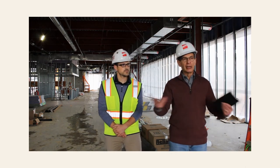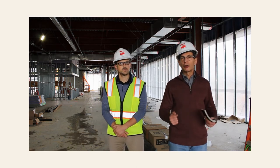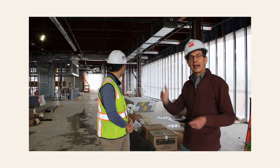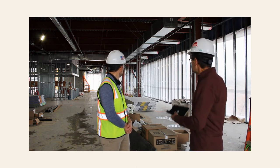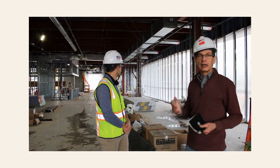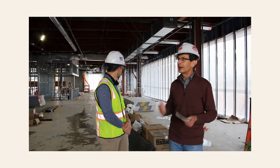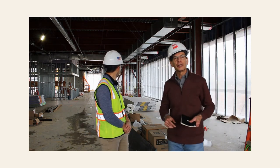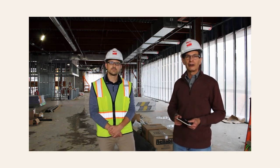Looking out the south facade, which is a curtain wall of windows, that will be the space where story time will be held. Behind me you see all the open space — glass curtain walls that will allow natural light to cascade in. And in that space will also be our children's circulation desk. A very large space devoted to our children.